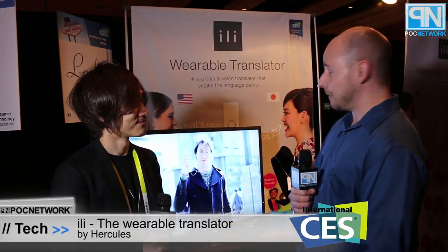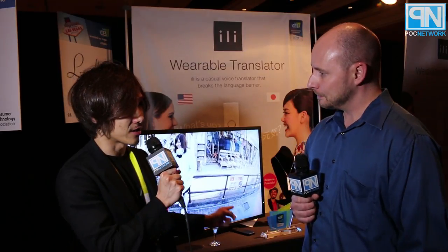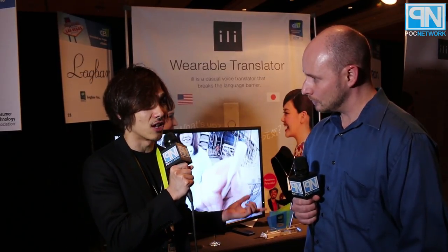BLC Network live at CES, we're standing with Takuro with Illy, which is offering a wearable translator. Tell us a little bit about your product. So this is a wearable translator that works standalone — you don't need any Wi-Fi or 3G. So if you speak English here, it translates to Japanese or Chinese.